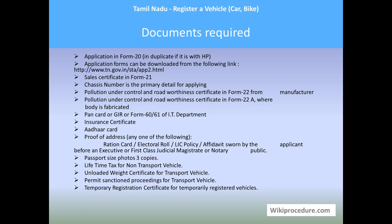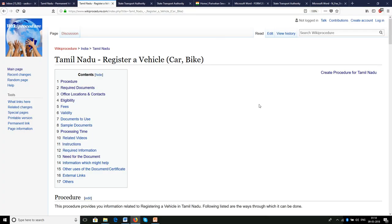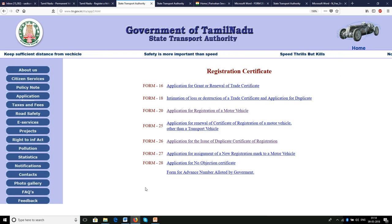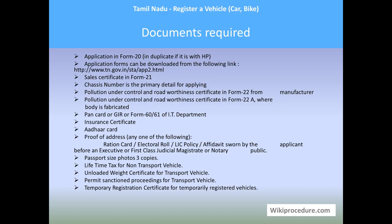Documents required: application in Form 20, in duplicate if purchased on hire-purchase (loan). Application forms can be downloaded from the link shown. Also required: sales certificate in Form 21, chassis number — the primary detail for registering a vehicle, which can be traced using a pencil on white paper. Also needed: pollution under control certificate and road worthiness certificate in Form 22, if the vehicle is directly from the manufacturer.